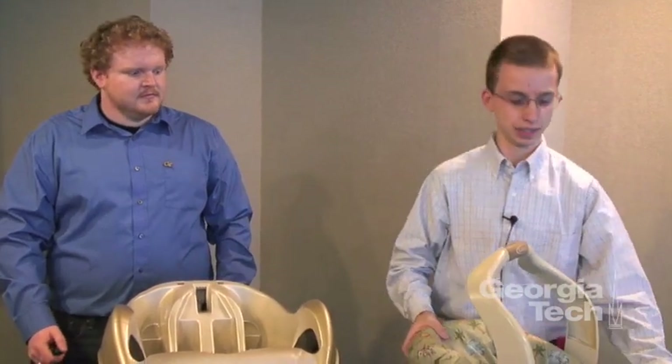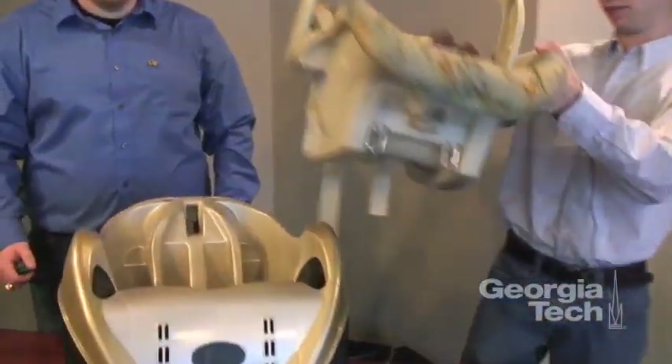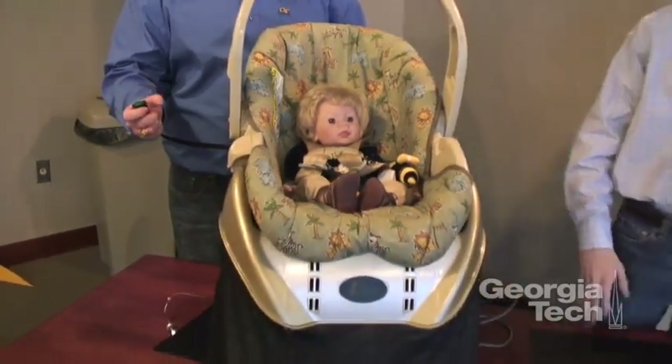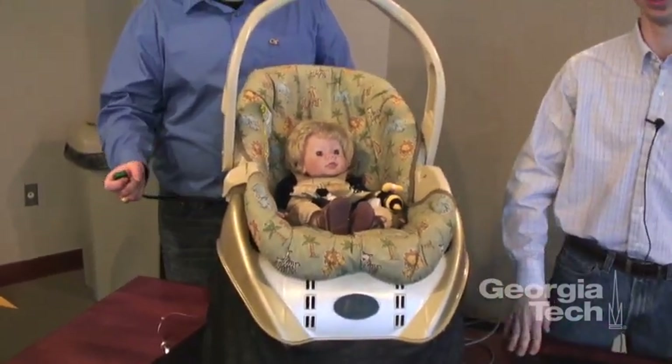What we have here is a car ride motion simulator for babies. It takes your already existing infant carrier, you clip it right in, turn it on, and baby falls asleep in the comfort and safety of your own home.